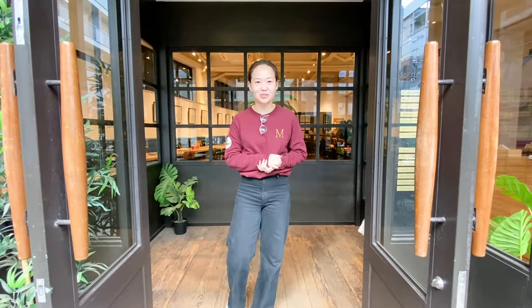Hi everyone, welcome to the Hive Jinnan. My name is Mayuko and I'll be taking you on your virtual tour. Follow me!